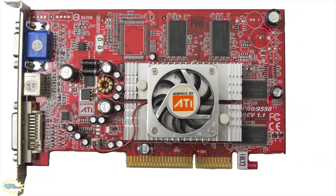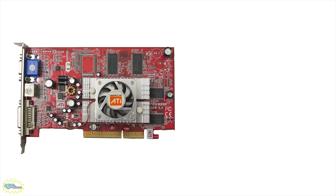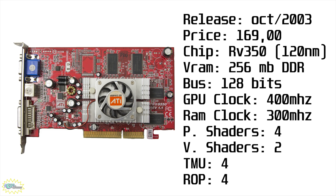Let's take a closer look at the specs of the little brother, the Radeon 9600 Pro. Released in October 2003 for $169, it sports the RV350 chip fabricated on a 120 nanometer process, and came in 128 or 256 megabytes with a 128-bit bus — we're using the 256 MB card. The GPU runs at 400 MHz, memory at 300 MHz. It has four pixel shaders, two vertex shaders, four texture mapping units, and four render output units. It's compatible with DirectX 9 and OpenGL 2.0.